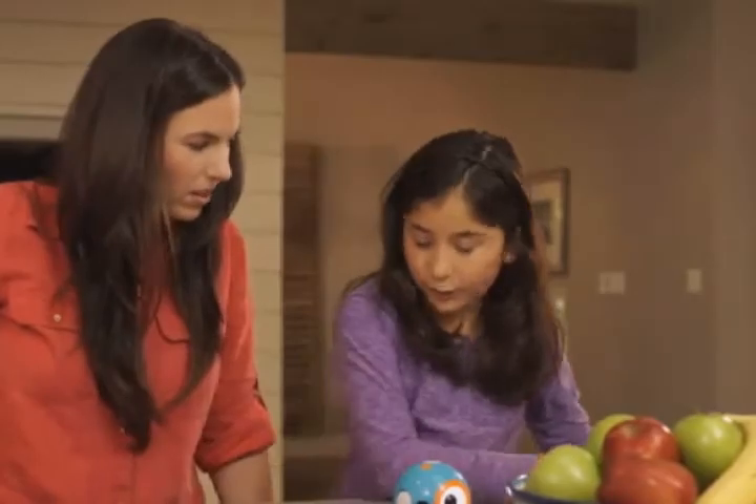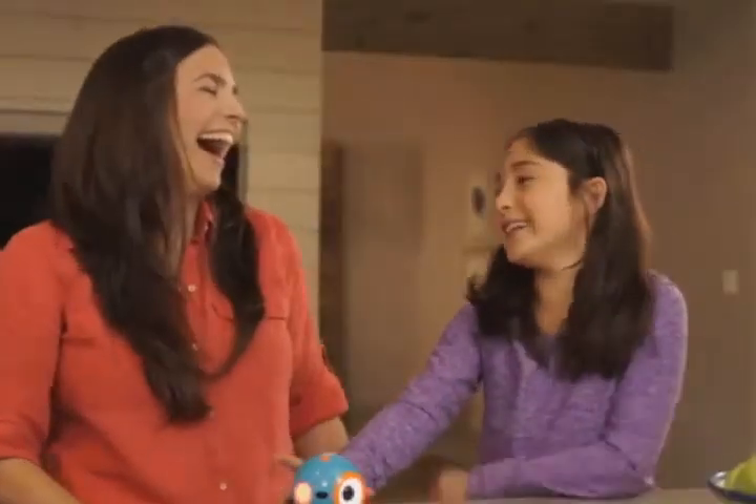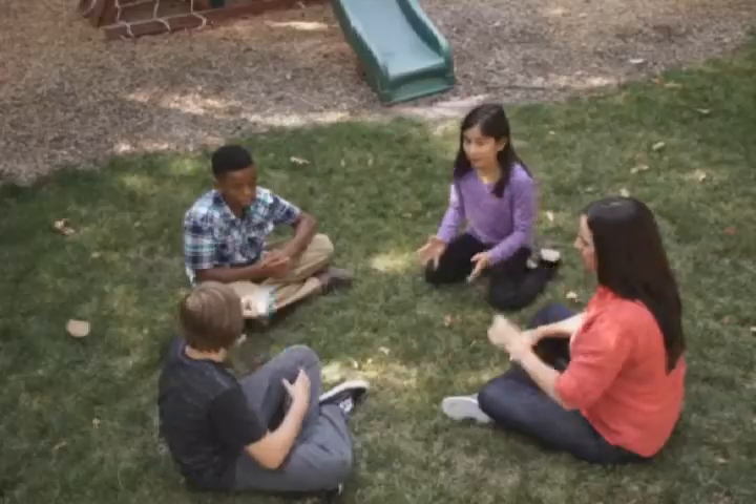Dot can be programmed on its own as a quirky magic dot ball. "I'm gonna go with maybe." Or a hot potato.